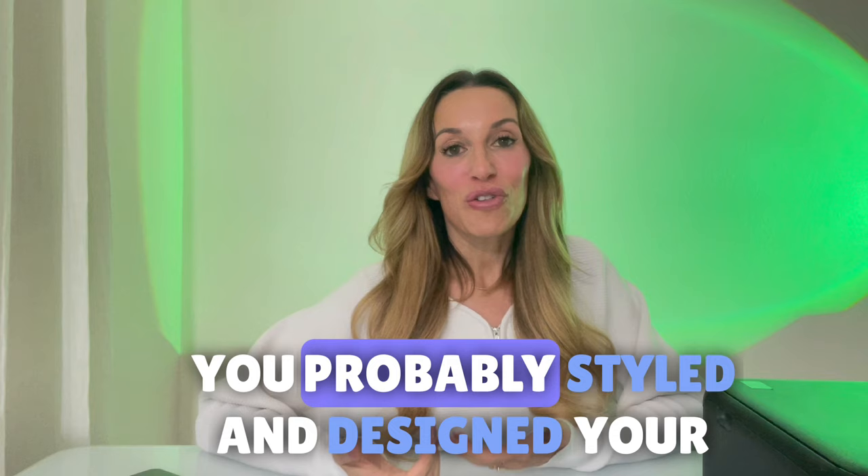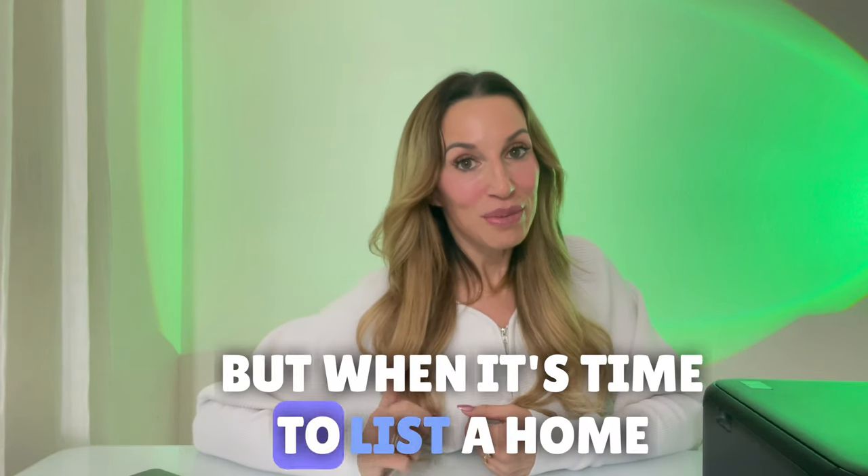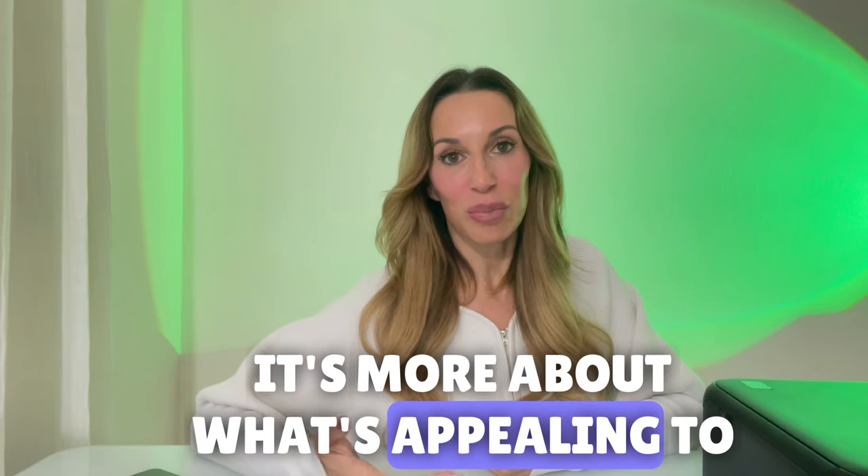Now as a homeowner, you've probably styled and designed your home exactly to your liking, but when it's time to list a home, it's not about what's appealing to you anymore. It's more about what's appealing to a buyer.